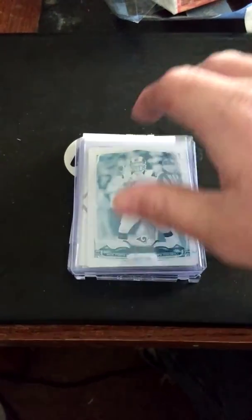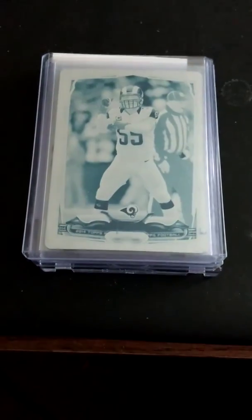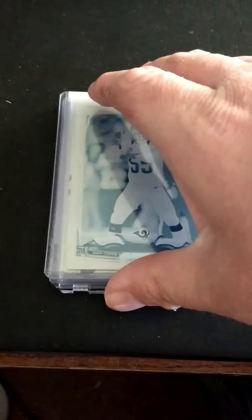I traded that Shaq Lawson 101 Black Prizm from Prism that I showed off in my last video. I traded that for a 2014 Topps Cayenne Printing Plate, Jalen Ramsey, for the PC. Nice little hit there.